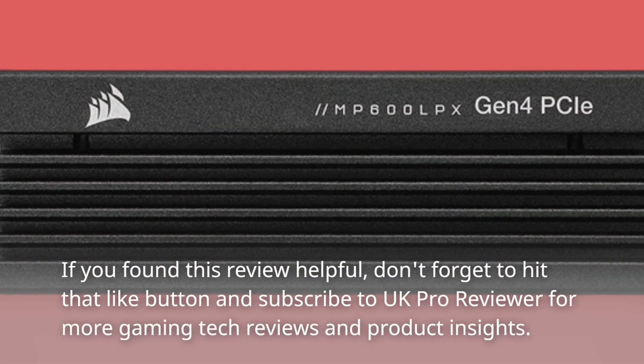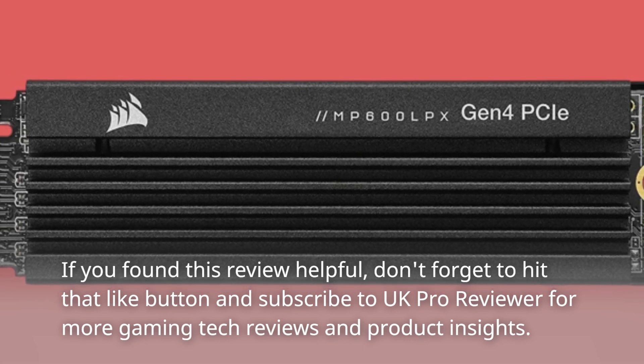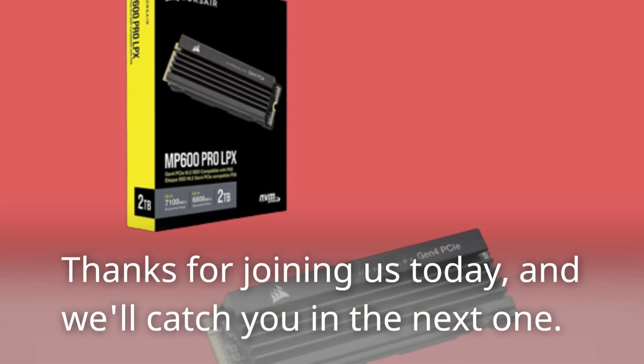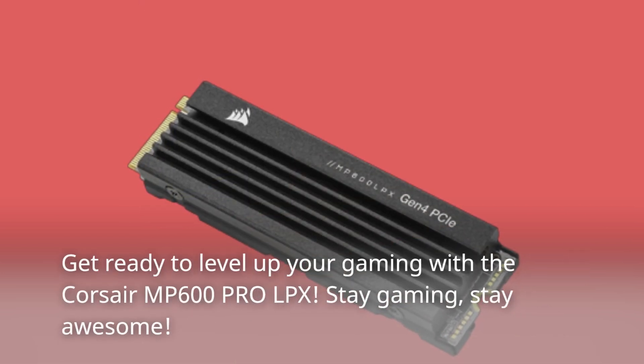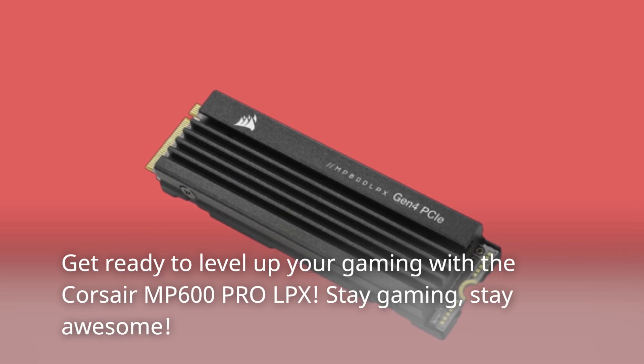If you found this review helpful, don't forget to hit that like button and subscribe to UK Pro Reviewer for more gaming tech reviews and product insights. Thanks for joining us today, and we'll catch you in the next one. Get ready to level up your gaming with the Corsair MP600 Pro LPX. Stay gaming, stay awesome.